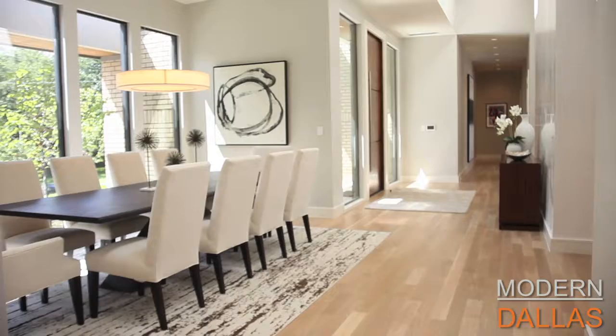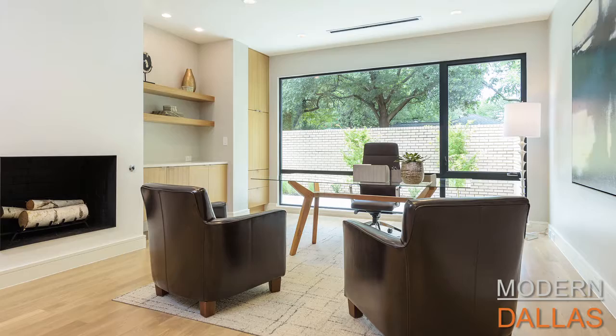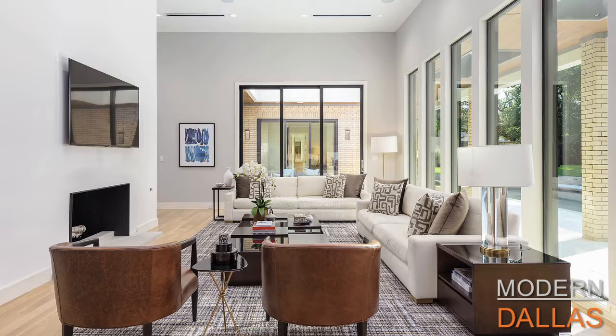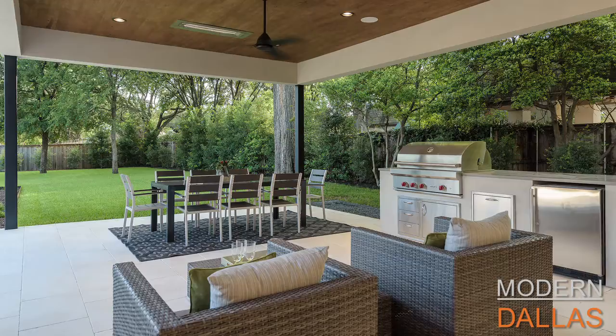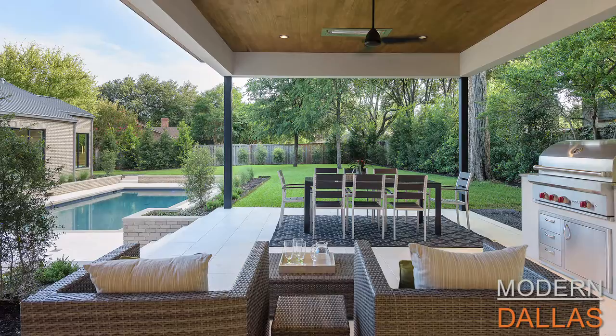Coming down Guernsey, this is really a modernist street — not just this home, there are quite a few. What makes it even more special is being on a secluded cul-de-sac. At the end of the street is a Frank Lloyd Wright-designed home, and just across from us is another home designed by a Frank Lloyd Wright understudy.